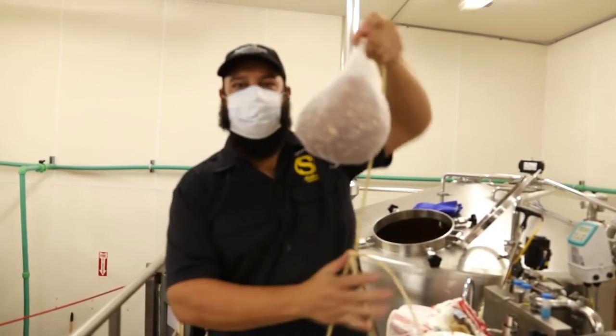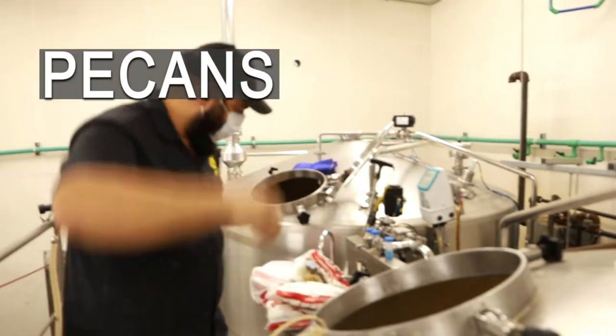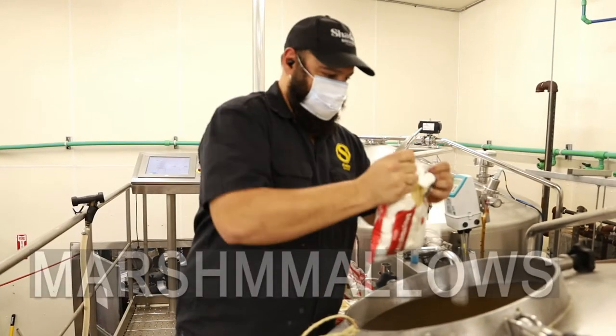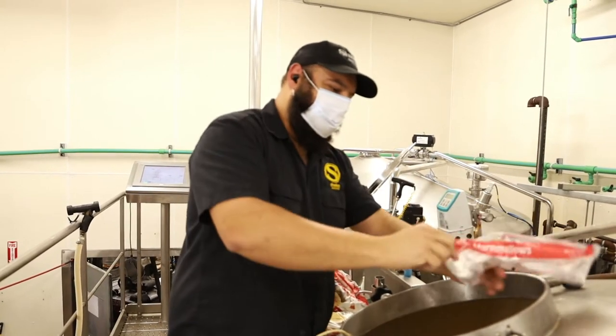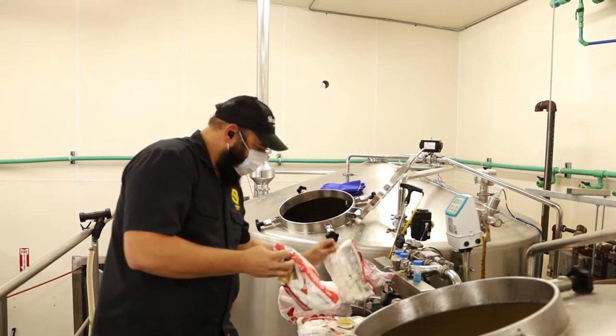Right now we're putting pecans inside of the boil, and marshmallows. Because we like a lot of marshmallows, we need a lot.